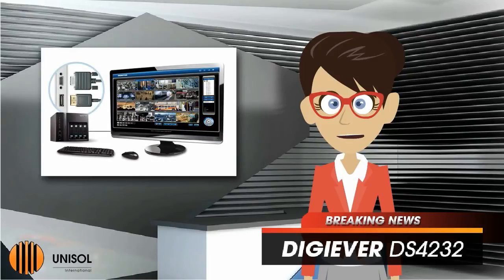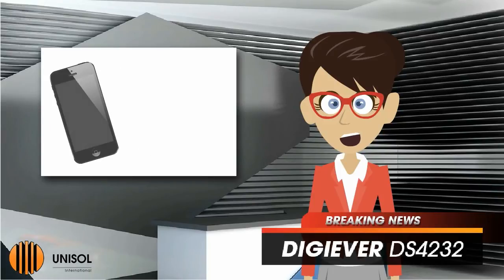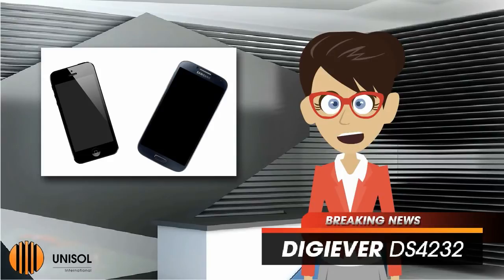Monitoring demands can be satisfied anywhere and anytime, by local display monitoring, remote web browser monitoring, iOS, and Android mobile monitoring.